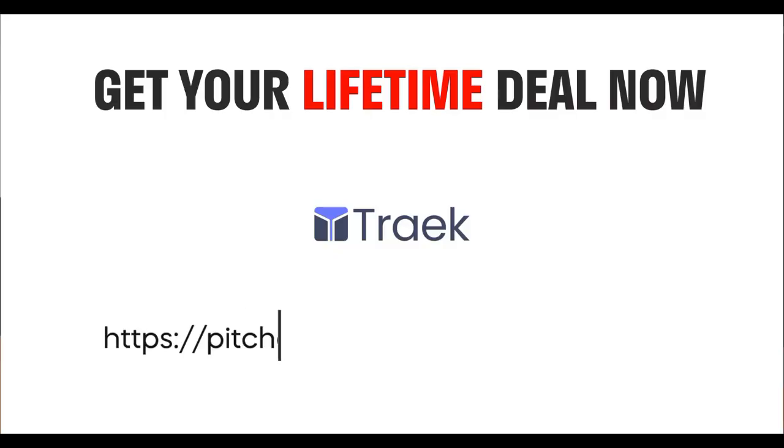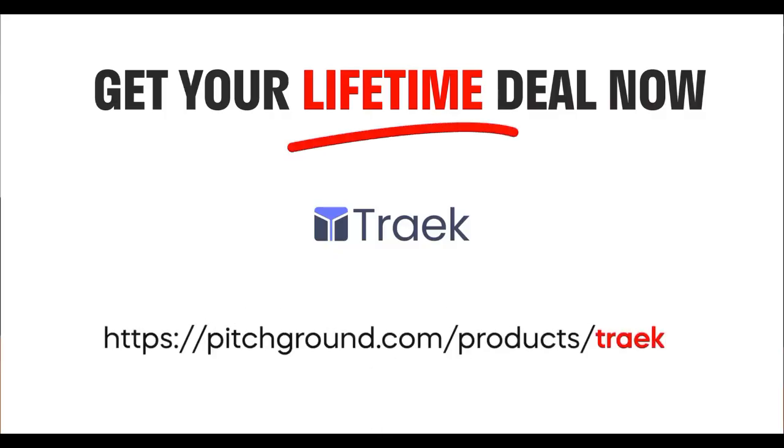Give them what they're looking for when they're looking for it. Now go to pitchground.com and get yourself a lifetime deal for Traek. That's pretty much it guys — let's keep growing and I'll see you in the next video.